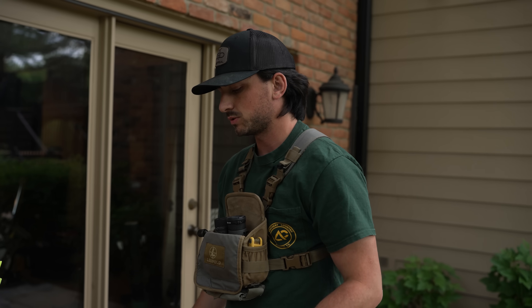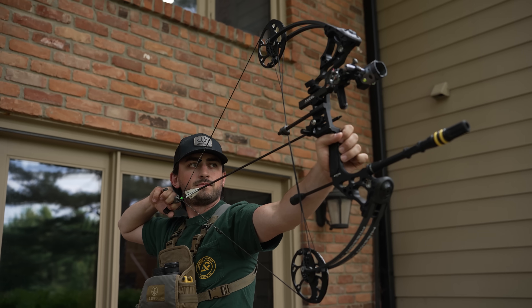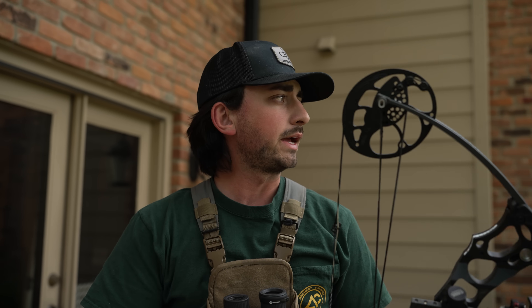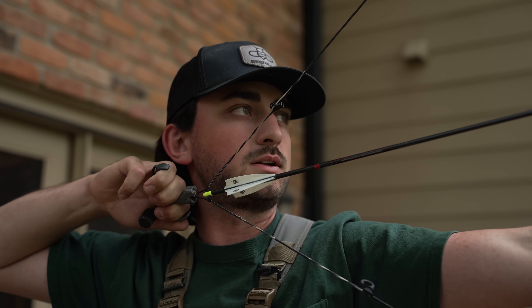Normally we alternate bows each end. The whole reason we're doing this is one, it's just fun, and two, to show that yes, you can still shoot just fine with a budget bow like the Mission Hammer. But there are real advantages to a flagship bow — it's way more forgiving. I also just want to prove that you don't need to spend a lot of money to get into archery and shoot well.